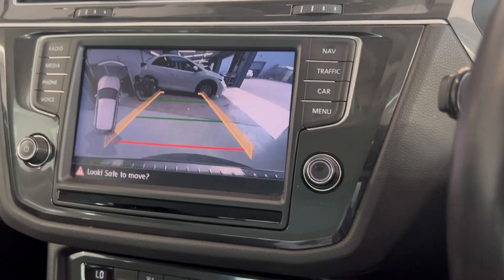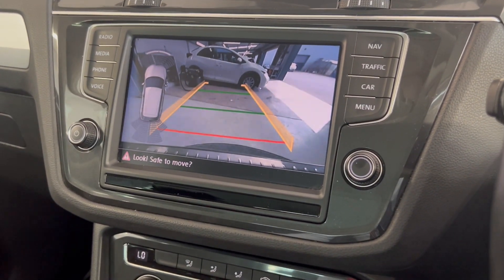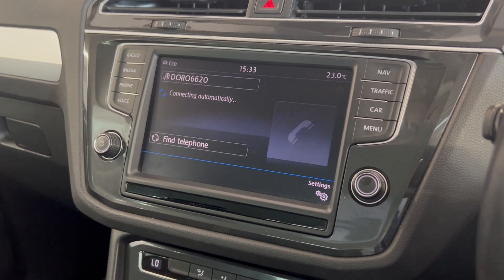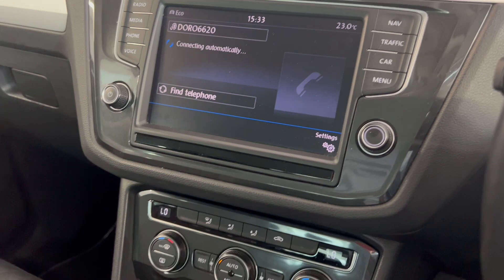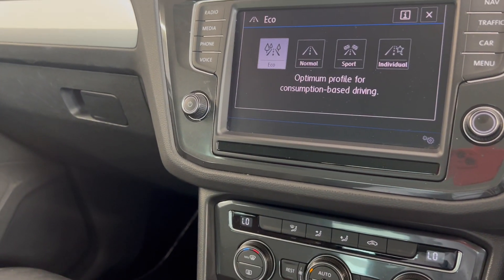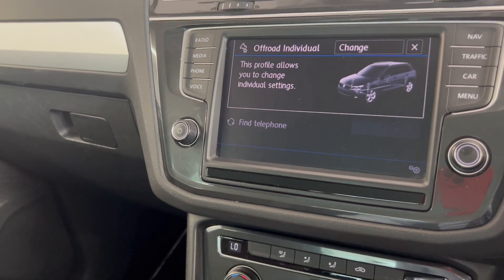You've got your rear parking camera as well as your parking sensors, which are a good visual aid for any tricky spots you might find yourself in. Push to start, and you've got your different driving modes — snow, eco, off-road, and off-road individual.